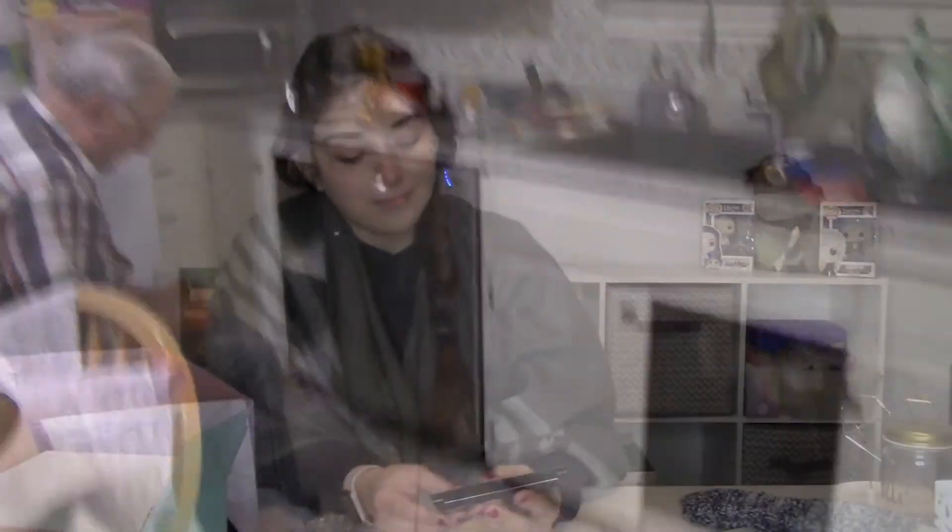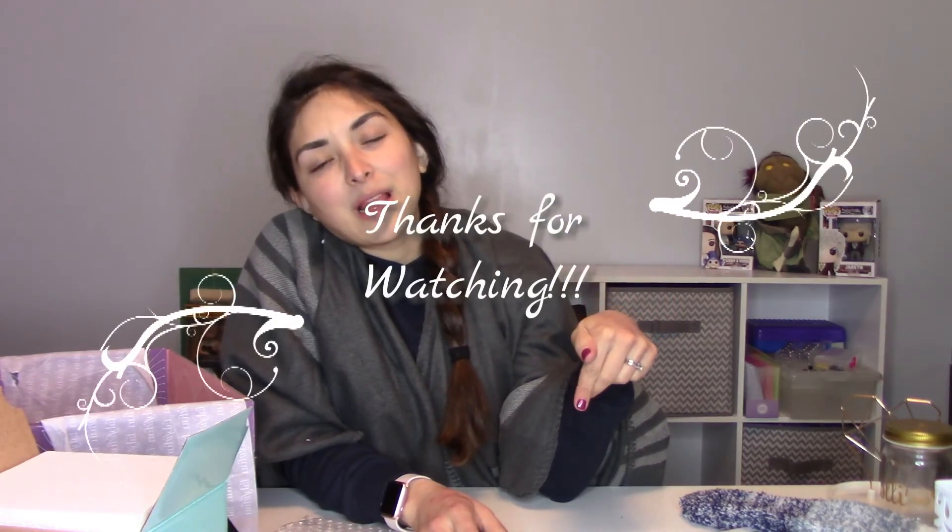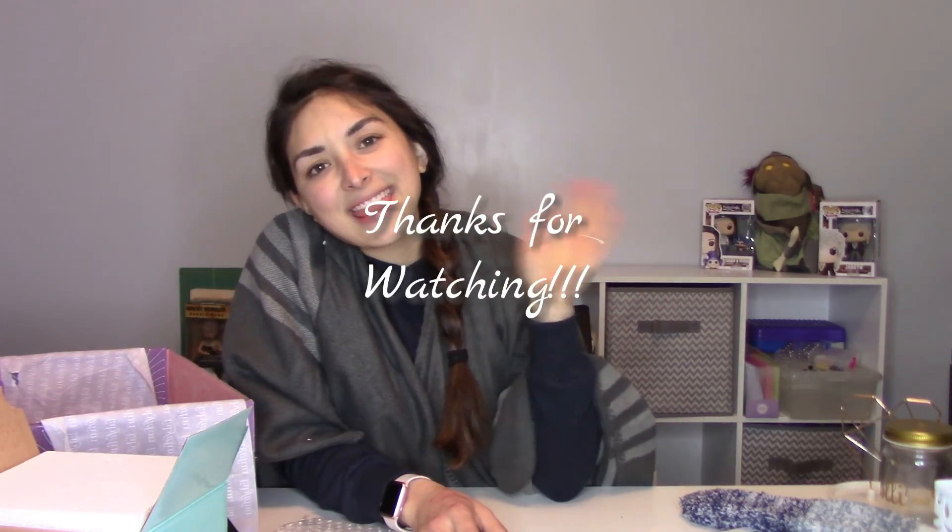It's working. Thank you guys for joining me for another Vlogmas for this FabFitFun unboxing. I will put a referral link down below if you're interested in getting the next box as well, which will be for spring. Thank you guys for watching — give it a thumbs up and subscribe below.